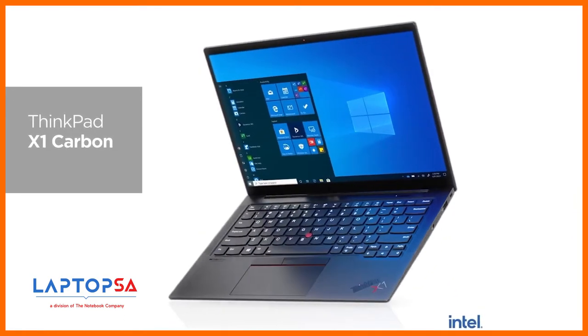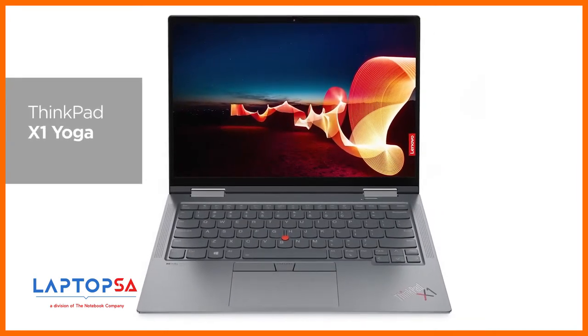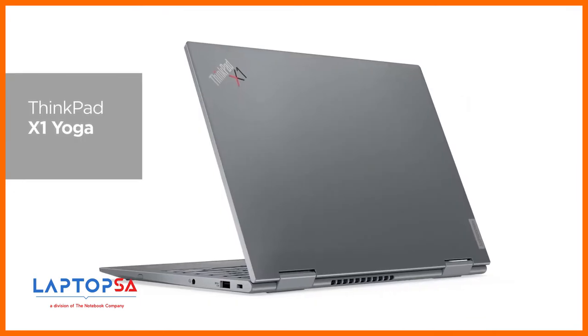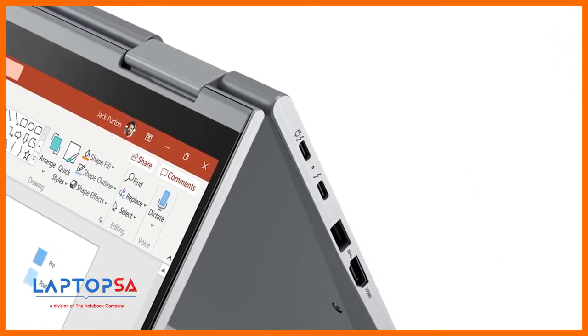We included the latest 11th-generation Intel Core processors with vPro, designed on Intel's Evo platform and up to 32GB of RAM. We've also included two Thunderbolt 4 ports.